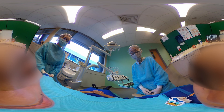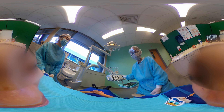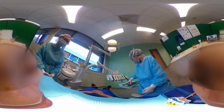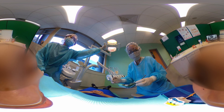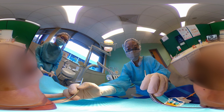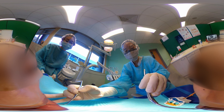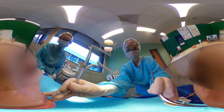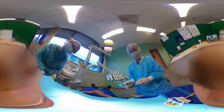We are going to check your teeth now. Open your mouth please. Very good. Okay. Let's count your teeth together. One, two, three, four, five. Very good job.